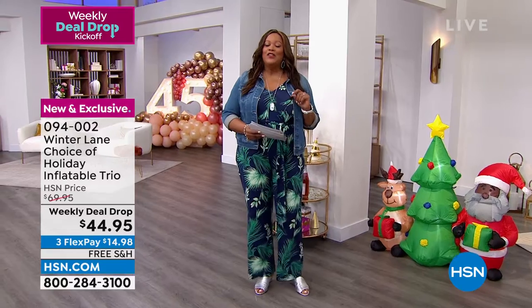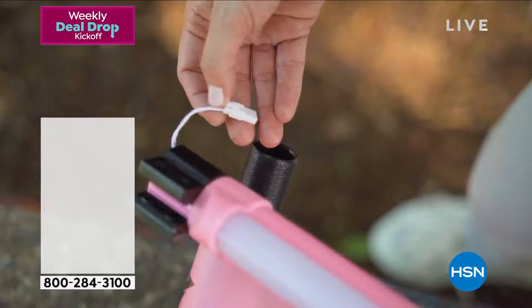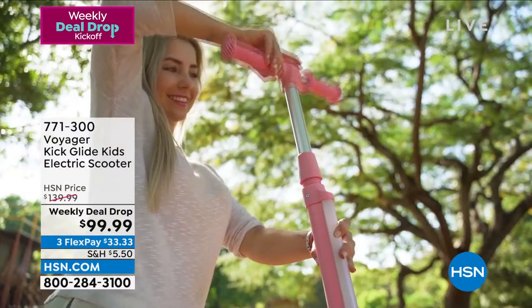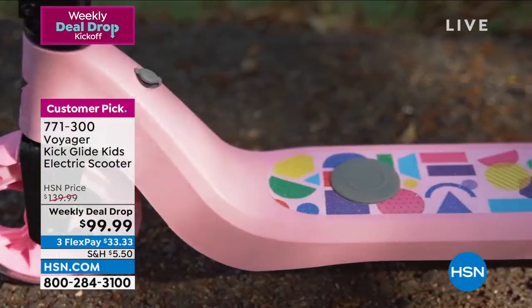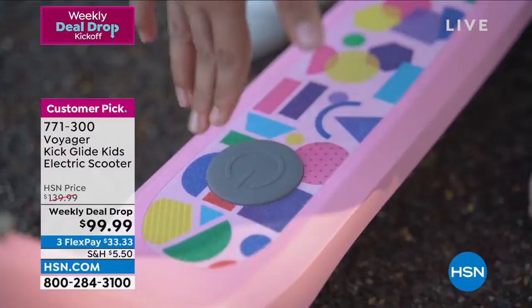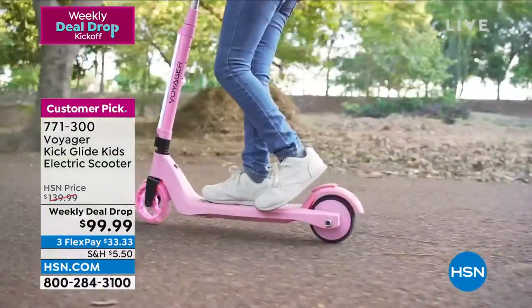We also have a scooter for the kiddos. If you have a six to eight-year-old, this is great for them. It gets up to five miles per hour, very easy to put together, and it lights up. This is the coolest scooter. It's by Voyager, it's called the Kick Glide Kids Electric Scooter. $99 — we knocked $40 off, and your first payment is only $33 and some change.